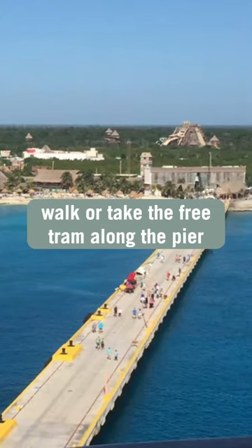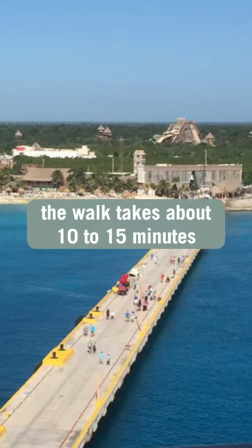Walk or take the free tram along the pier from your ship to the port entrance. The walk takes about 10 to 15 minutes.